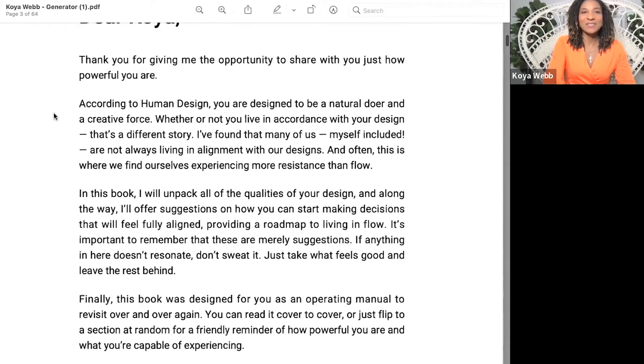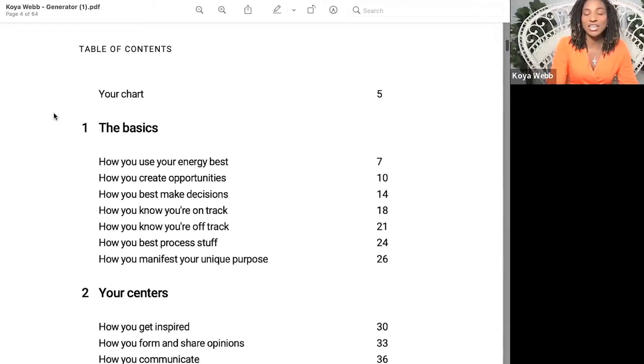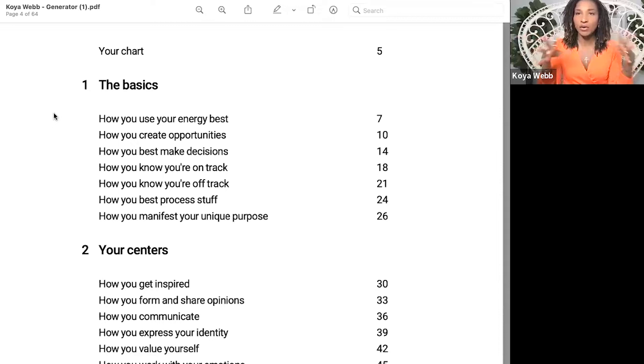We're going to get into human design and I'll take you through my chart and how I learned how I operate best — this has helped me the most. I've had therapy, coaches, a lot of information out there, but human design has helped me understand myself better, understand how I communicate better, and it's helped me learn faster. What you're looking at is called my blueprint — basically my whole life. When I was born, where I was born — that's the information you need to pull up this chart. From it, you learn how you use your energy best.